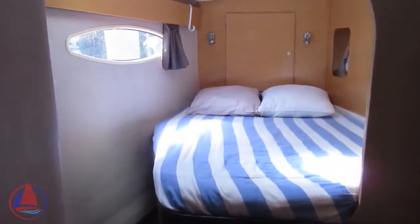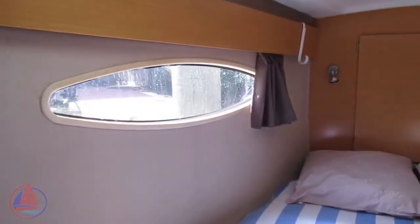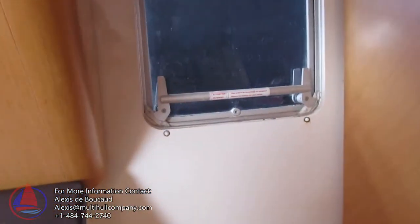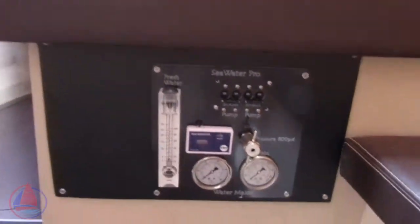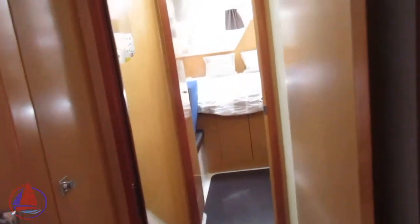Going forward to the port guest forward cabin. Here you've got a nice partial walk-around feature, a hatch overhead — these boats are really well ventilated. Look at that porthole over there; at anchor that can be opened and you get a nice breeze through here. There's an escape hatch on the inboard side, and another head with a separate shower. This boat also has a brand new water maker — check the spec for the exact details.